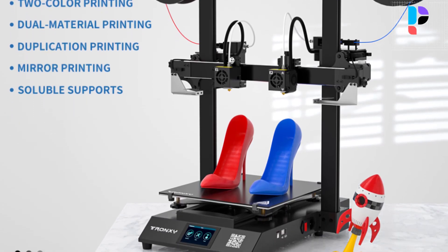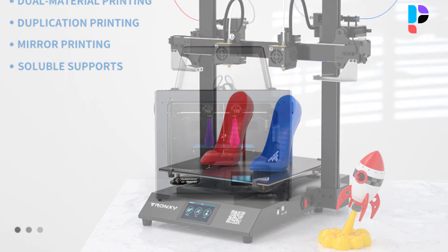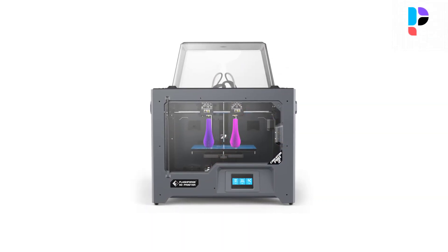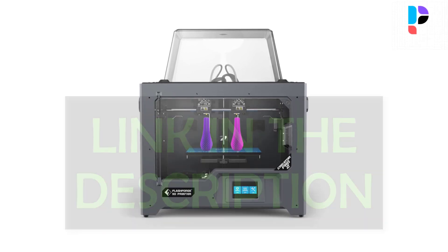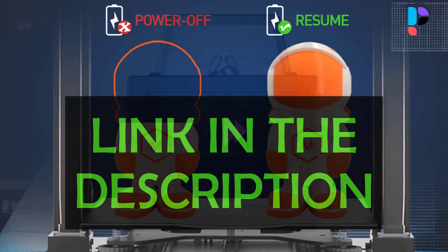We have tried to select them from various price ranges, so you can easily find the best product for you. You will also find product links in the description — you can check everything about the products through those links.